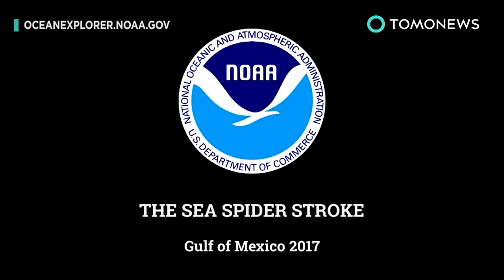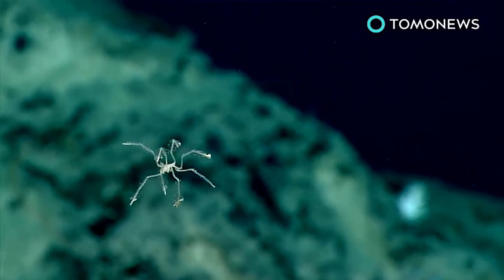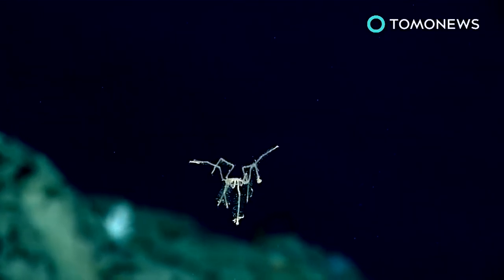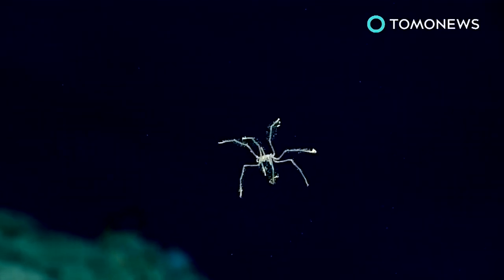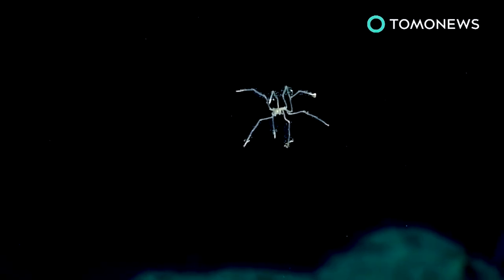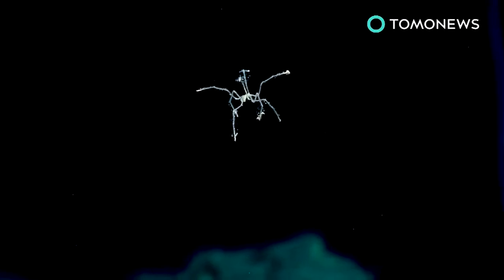Researchers with the National Oceanic and Atmospheric Administration's Okeanos Explorer spotted a remarkable deep-sea spider waltzing during their third dive of their 2017 Gulf of Mexico mission. One researcher noted they had never seen one swimming. It is believed to be from the order Pantopoda — the translation of Pantopoda is 'all legs,' making it a very appropriate name.